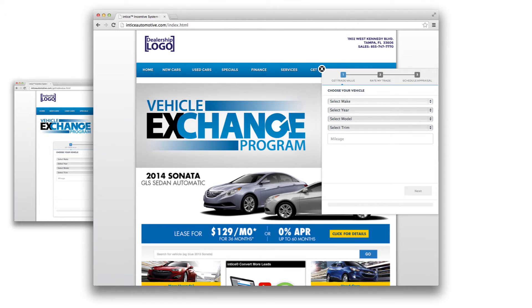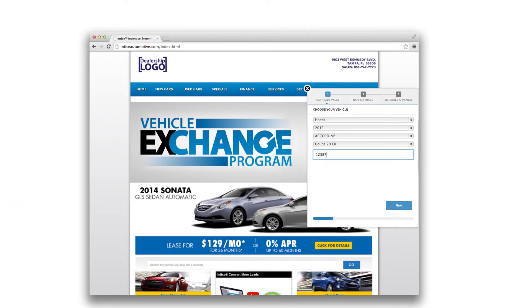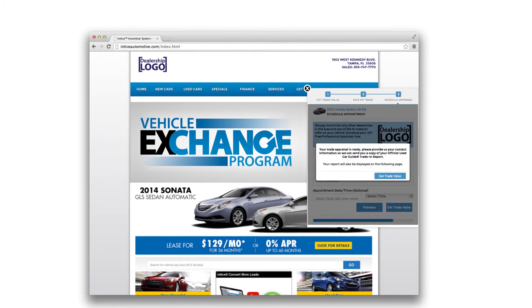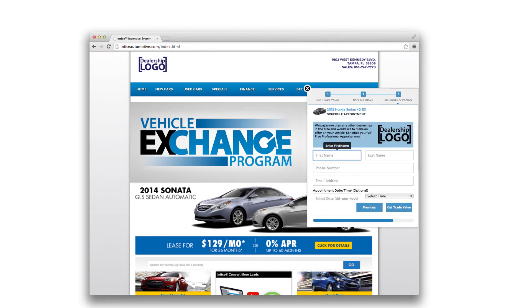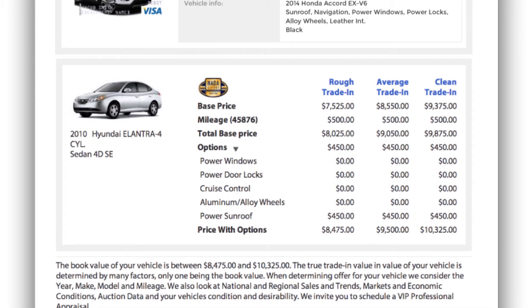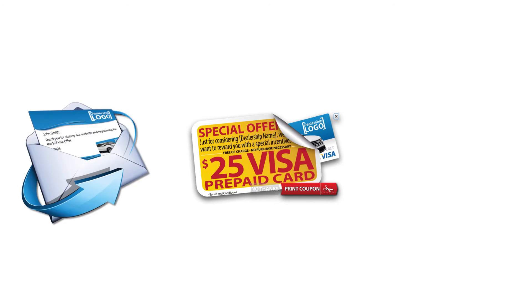In three easy steps, your customer selects their vehicle-specific information, optional features, rates their vehicle, and then receives the NADA Guides value — all in less than 30 seconds. By providing the spectrum of values including rough, average, and clean trade-in NADA values, the information received is in line with the customer's expectations and with the ultimate appraised value given by your dealership. The online shopper is provided with a customized trade appraisal report including information that can be used to justify the actual appraisal value of the vehicle.